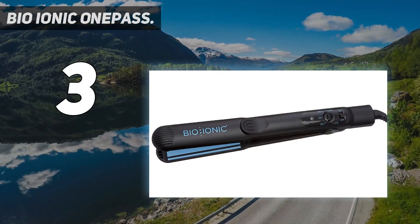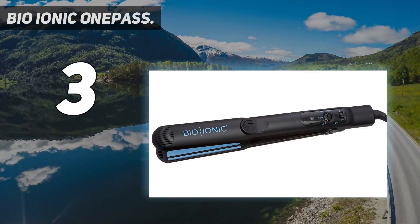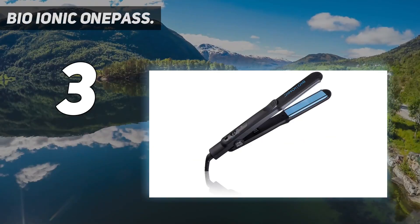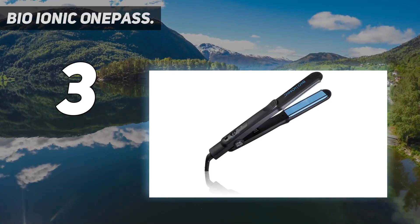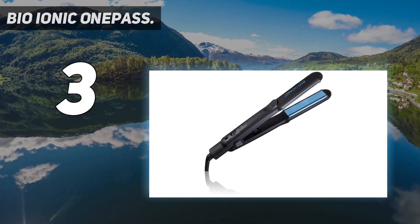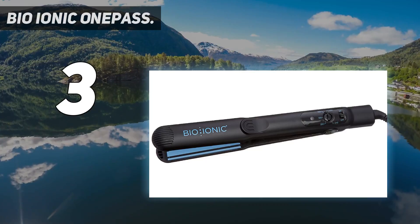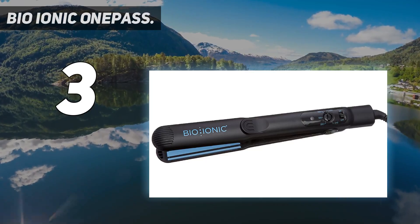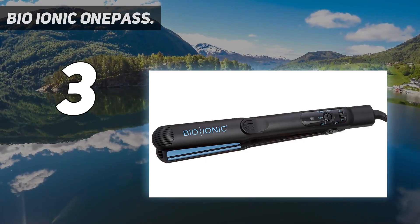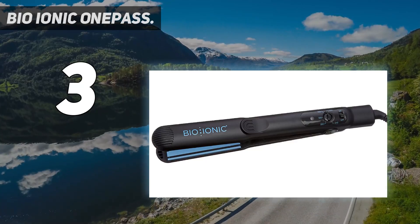It has a multi-level heat controller. We love how this flat iron nourishes your hair at the same time. We all know what too much heat can do — you can end up with fried and lifeless tresses. This heavy-duty beauty tool has negative ions that act as a barrier to the negative effects of too much heat. It also comes in two sizes, so whether you have short or long hair, you can get one that suits your needs. It's definitely one of the best flat irons out there.